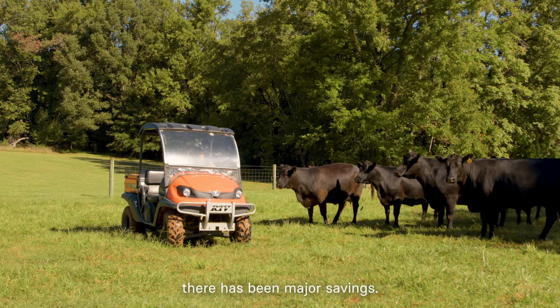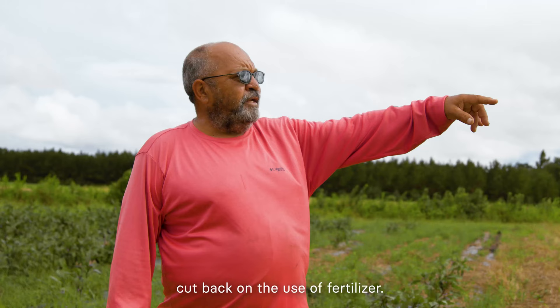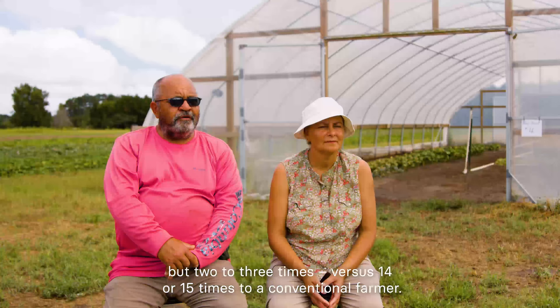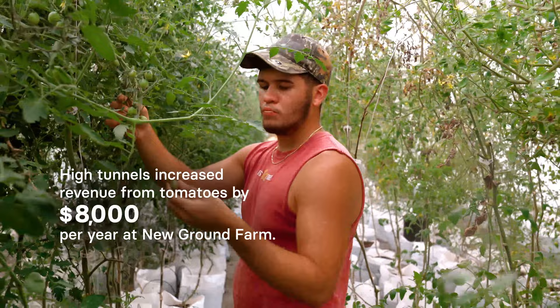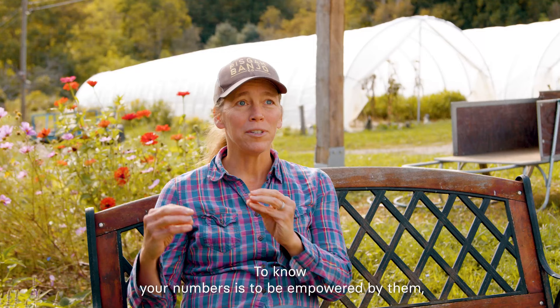Across the board, there have been major savings. I can see where I've been able to cut back on fuel usage, cut back on the use of chemicals, cut back on the use of fertilizer. Less tillage is saving in fuel — the tractor doesn't have to go out there two to three times versus 14 to 15 times like a conventional farmer. The insect pressure is down probably three-fourths, which reduces the amount of times you have to spray. And that also gives us a better outlet for developing specialty crops, which sell at a whole lot higher price than regular conventional crops.